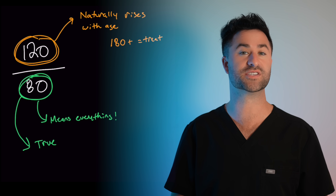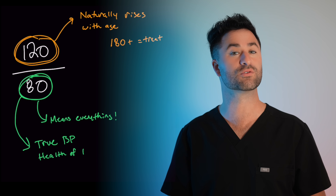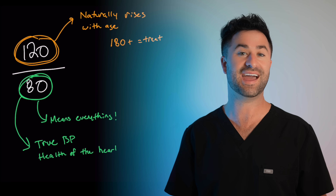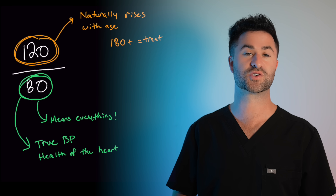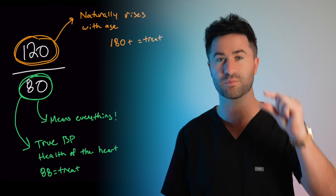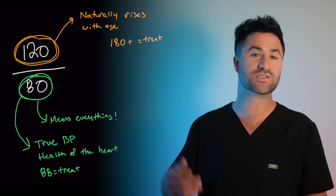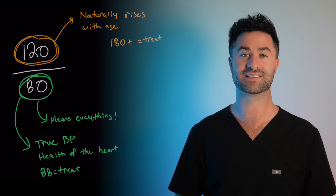Diastolic blood pressure, which is the heart at rest, was seen as the reflection of the true blood pressure and the health of the heart. This was treated seemingly all the time, even if blood pressure numbers were just a little bit off. But now, over the last several years, research has flipped this thinking on its head.